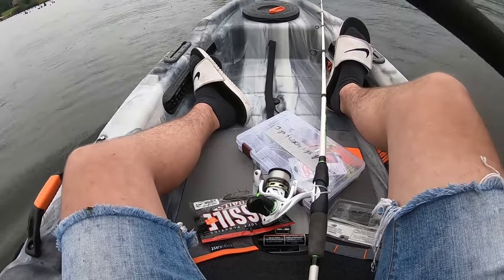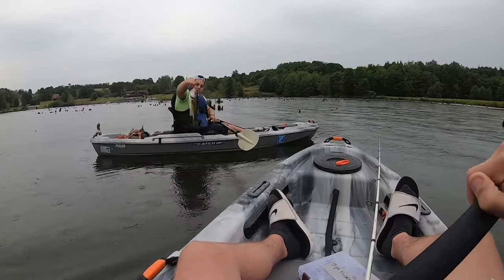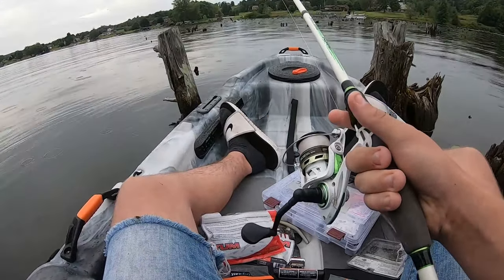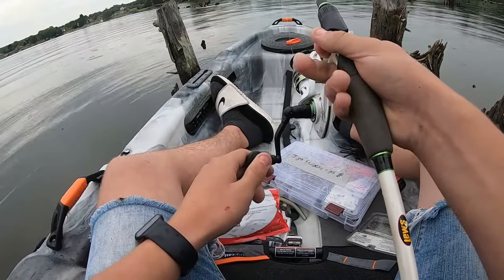We're getting rained on out here, but Ferg just caught our first fish — a nice bass on the kayaks. Nice job, buddy. Since Ferg caught his fish out in the stumps, we're just going to sit here and fish Texas rigged with ribbon tail worms and hopefully catch a nice one.